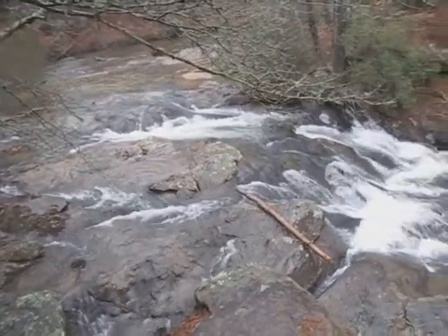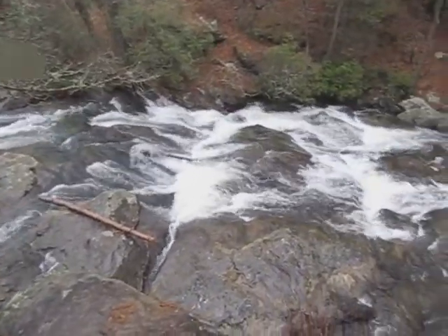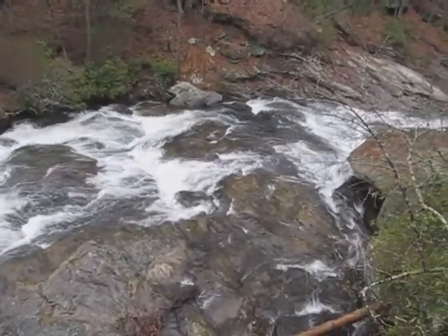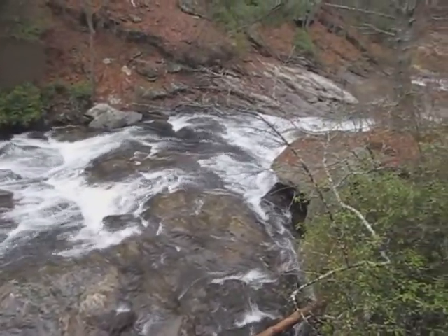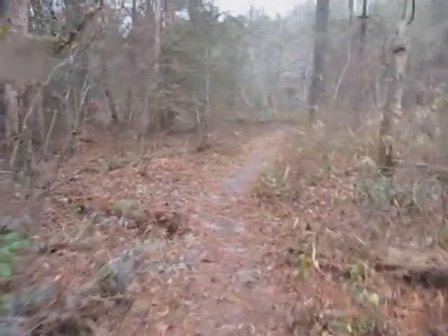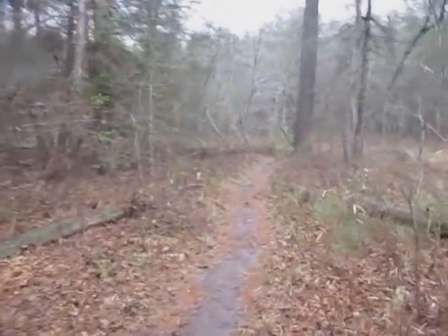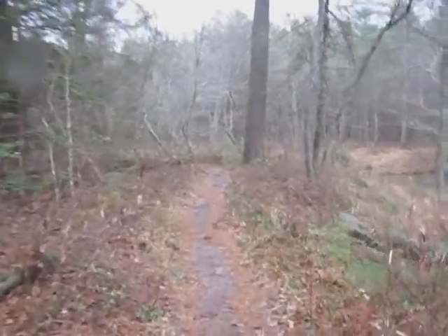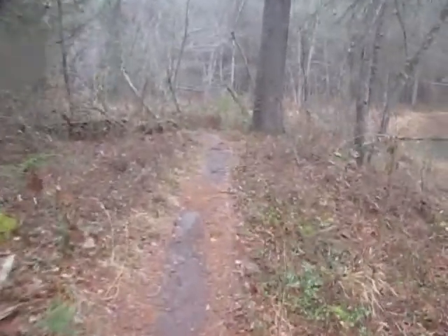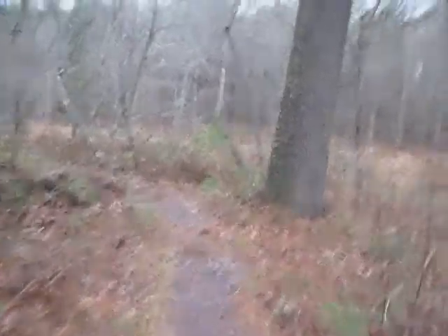It's actually raining a little harder now and the group has voted reluctantly to turn around and go back to Panther Creek Park. It was still a very nice hike today, but we are now headed home. There is one carload that decided to go on to the falls and take a chance that the rain won't get too hard on them. Maybe we'll actually have some pictures of the falls on today's report after all.